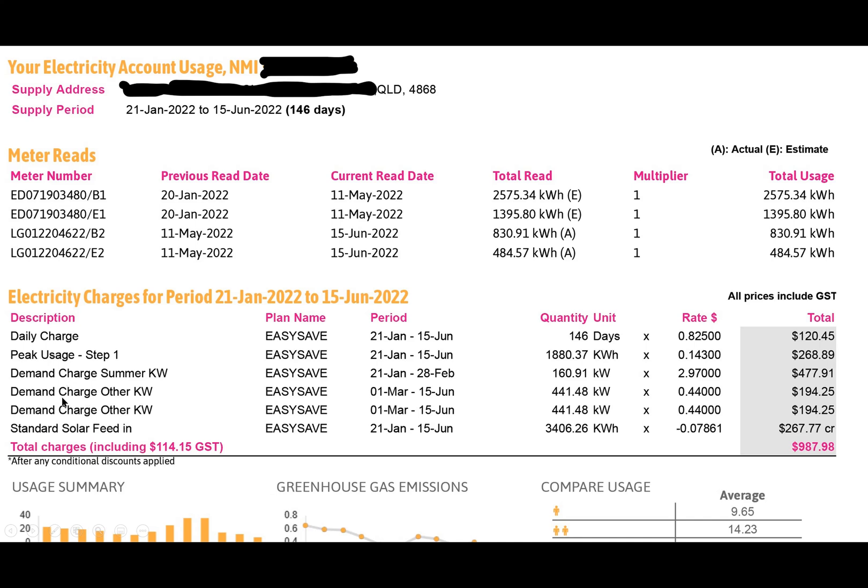I recently looked at a bill from someone in Cairns with postcode 4868. They've had a demand charge on their bill since January this year. This is a bill for 146 days, and looking at it, it actually makes sense to install a battery - even something like a Tesla Powerwall - because it really substantially reduces the payback time.